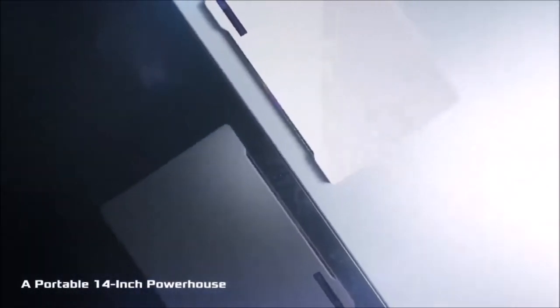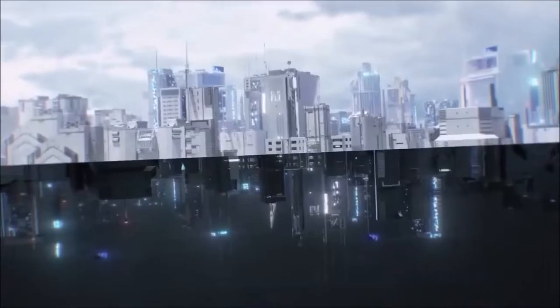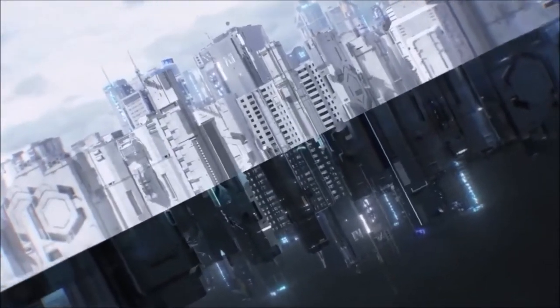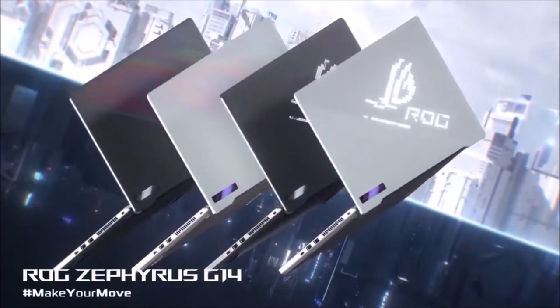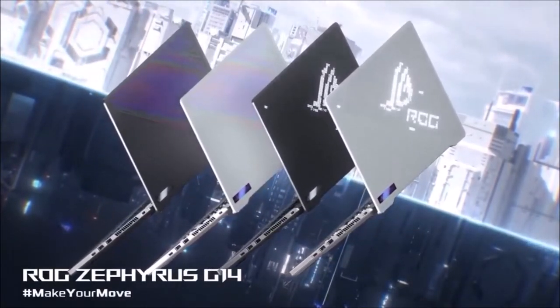Sadly, it does not have a built-in webcam nor a Thunderbolt 3 port, and its fans can get quite noisy under load. But other than that, this is the best gaming laptop for most people. It's hard to choose a gaming laptop that suits everybody, but the G14 should be at the top of everyone's list.